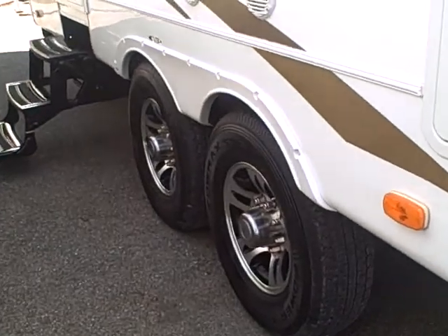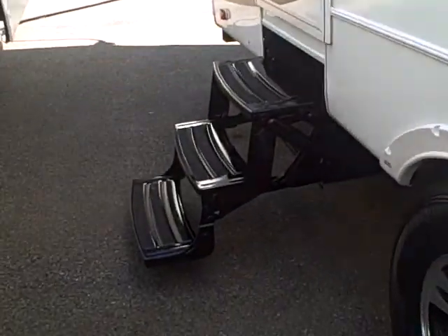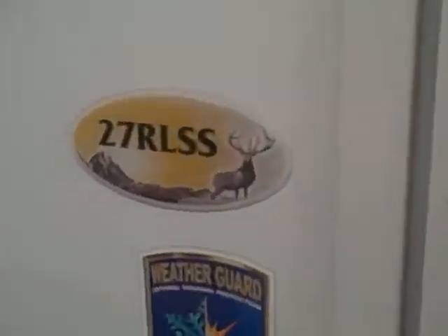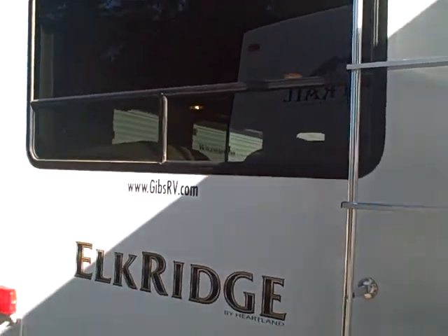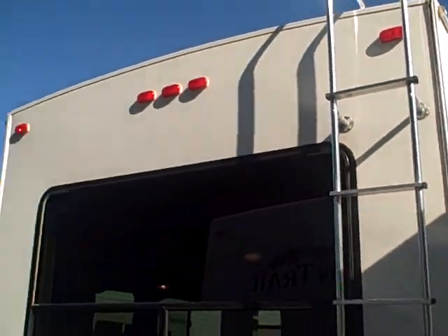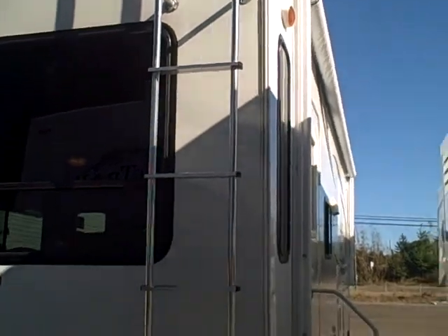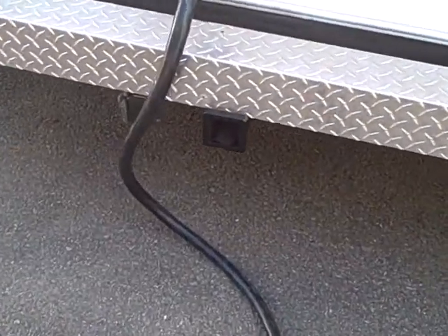We've got alloy wheels and outside speakers. There's a three-step entry with a D-ring assist handle. Here's the model of this RV — it's the 27RLSS, being a rear living model, which gives you a big back window. There's a nice crowned roof that keeps the rainwater rolling off, and a rear ladder.